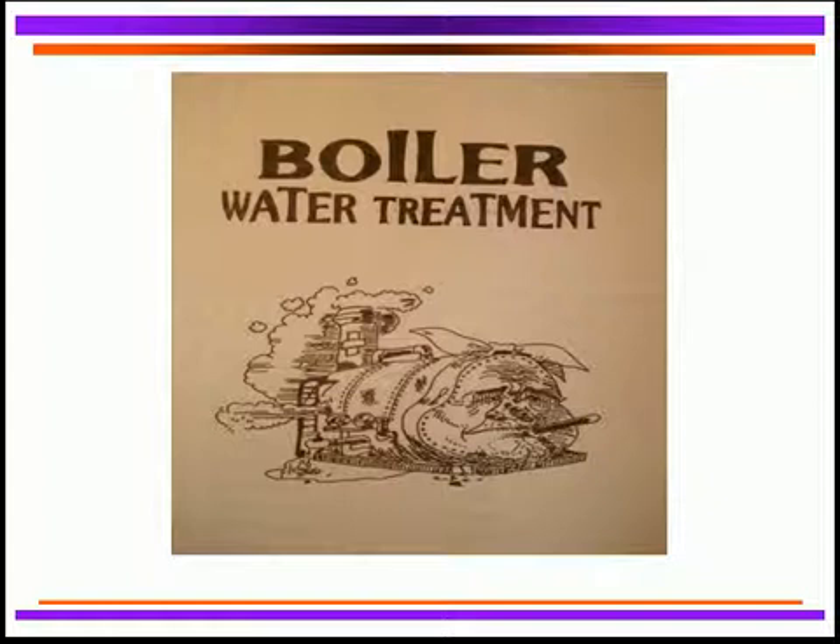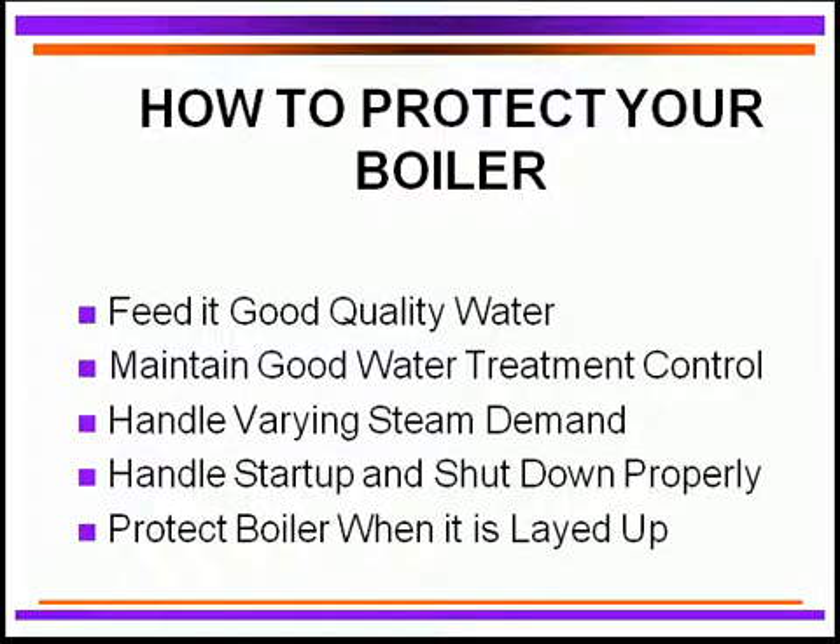Here's a hard-working boiler, as you can see, which is reliable and happy, but we certainly won't want to give them any problems. We'll be talking about what can be done to protect these boilers.